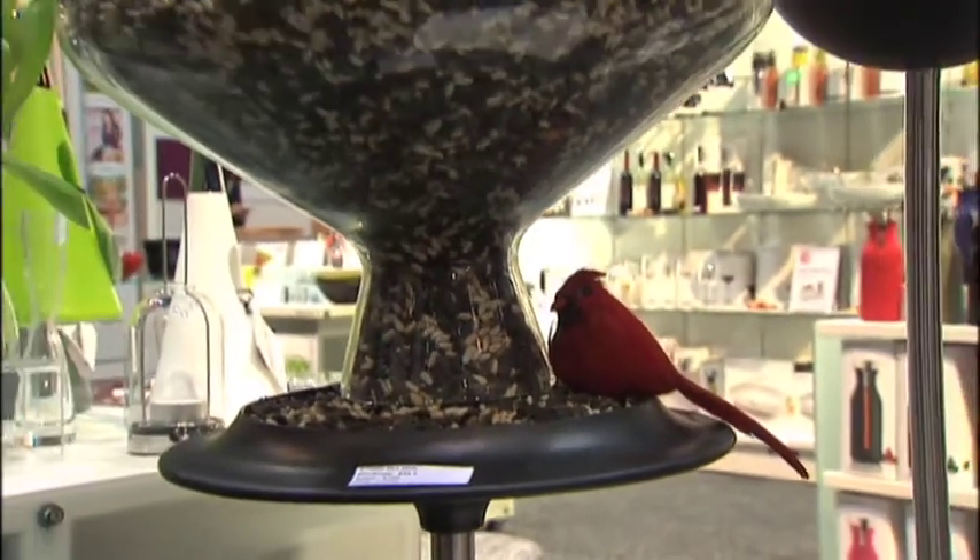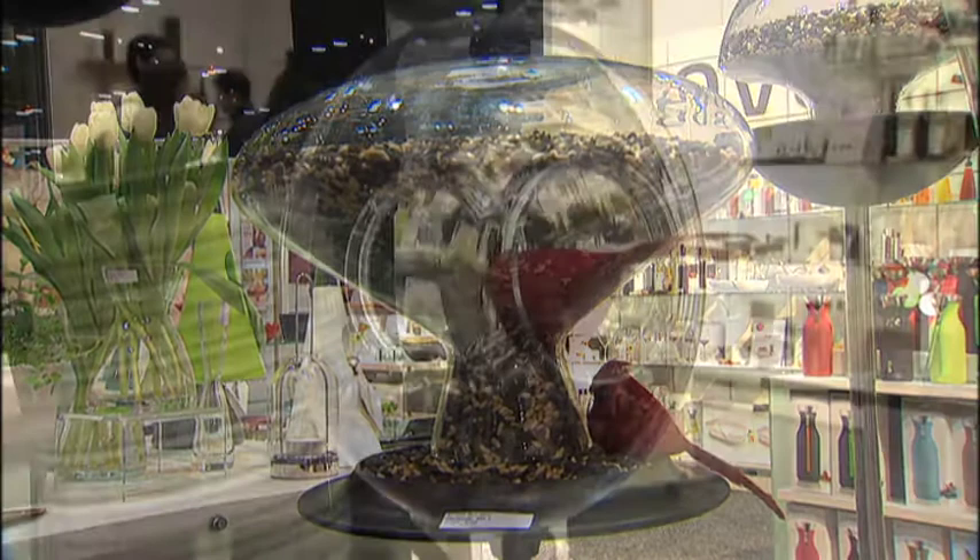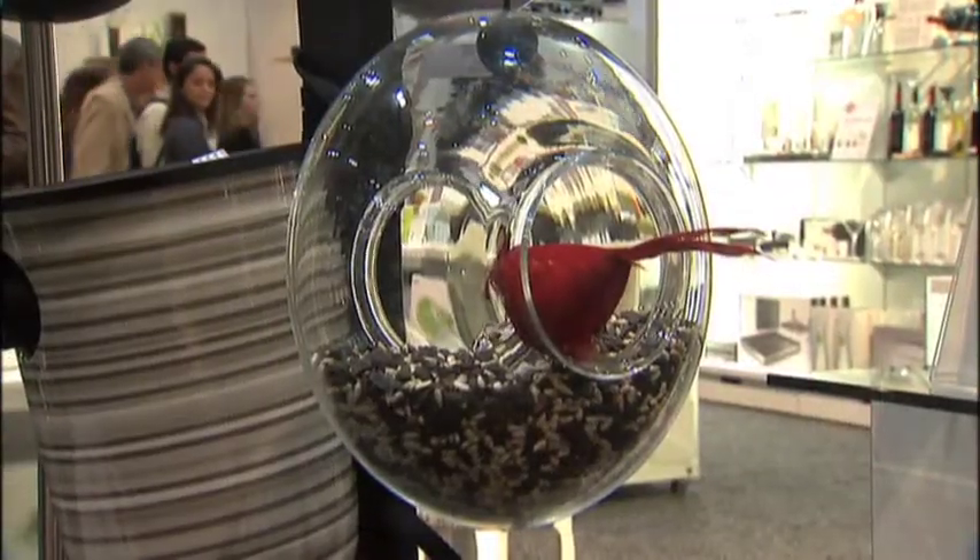That is right. We have a series of three different bird feeders. They are all in mouth-blown glass, beautifully designed, open in both ends so that the small birds can come to the food from one side and the other.